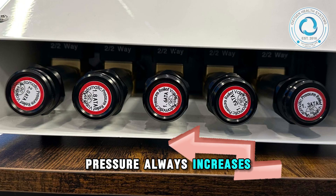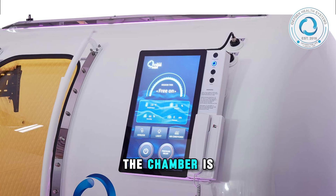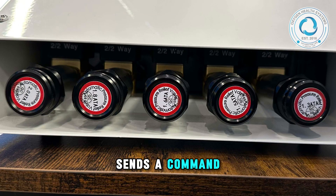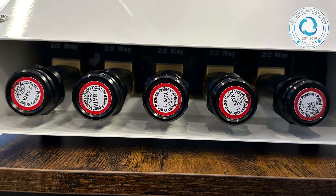Pressure always increases and decreases in a smooth, controlled progression. For example, if the chamber is at 1.3 ATA and you press the 1.6 ATA button, the progressive control system immediately sends a command from its microchip processor — it closes the 1.3 ATA valve and activates the 1.6 ATA valve. All actions are controlled through hardwired logic, ensuring instant responsiveness and high safety.